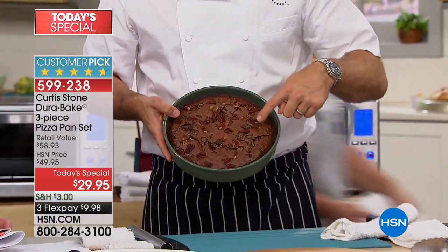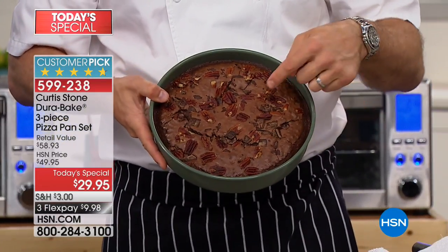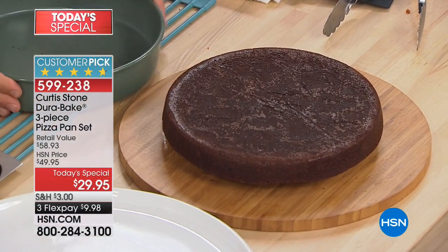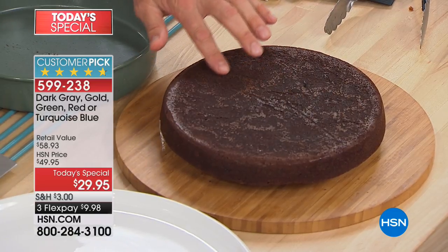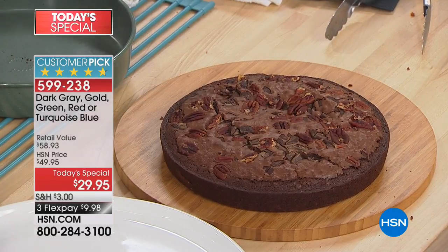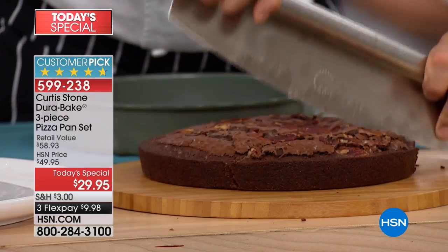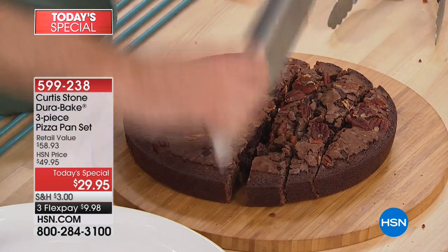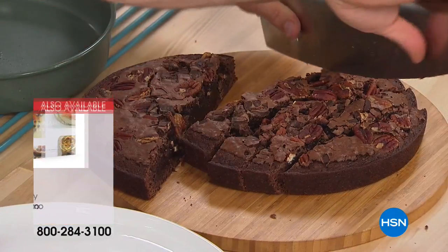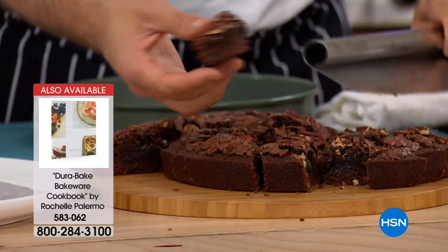I've gone back to baking. This is another one of Rochelle's incredible recipes from the companion book — it is the brownie. Have a look at how simple it comes out. You just turn it over, look at that caramelization. And another thing available tonight is our pizza cutter. You don't have to just use it for pizza — I use it for brownies and all sorts of things. Look at how simple and easy it makes cutting these gorgeous brownies.